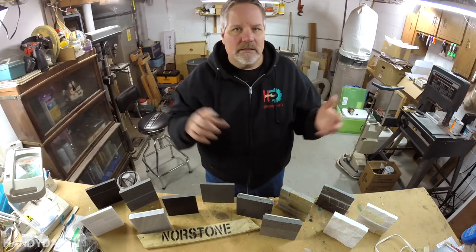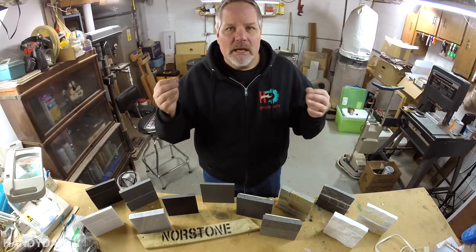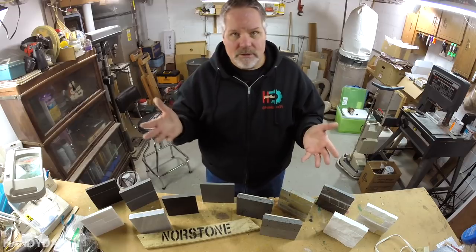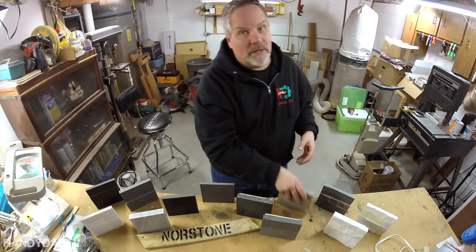Restaurants, banks, other establishments, car dealerships — you name it. And a lot of homes too. Just look around on Pinterest for stone veneer and you're going to find a lot of stacked stone like this.